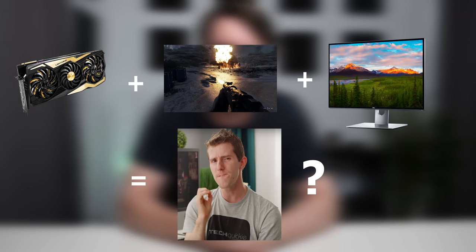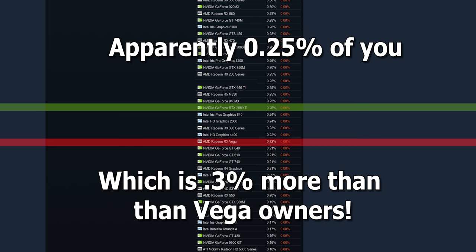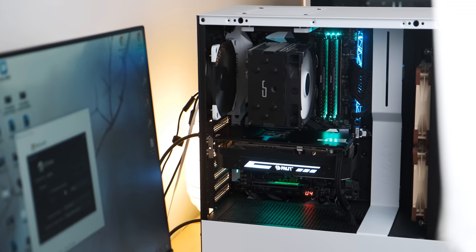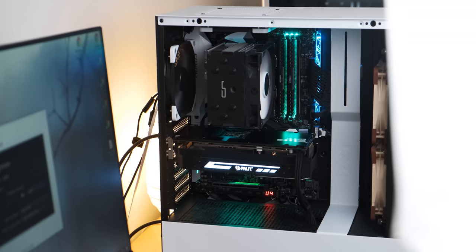As somebody who makes videos about PC hardware, you always have this strong urge to make videos about the most powerful graphics cards running the most demanding games at the highest resolutions. But honestly, who has an RTX 2080 Ti and is playing a game like Metro Exodus with ray tracing on a 4K monitor? That's a very small percentage of you. This video is about the every gamer — the graphics card they most likely have in their PC and whether or not they should upgrade to the latest generation.